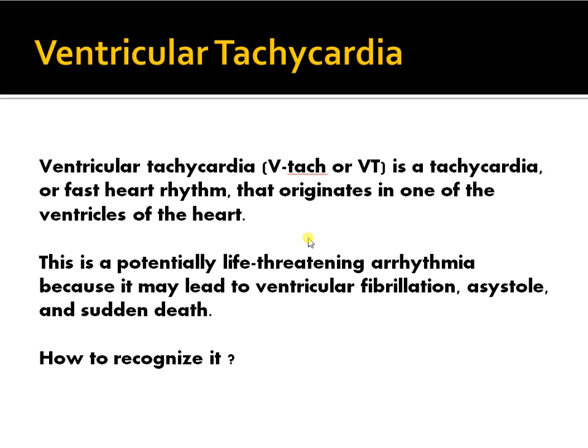Hello friends, welcome back to the channel. We really appreciate your feedback and your interest in our videos. Do not forget to continue supporting us — we look forward to uploading more medically knowledgeable subjects. Today the topic I'm going to discuss is ventricular tachycardia, which comes across all the time. It's a really exciting and very interesting topic.